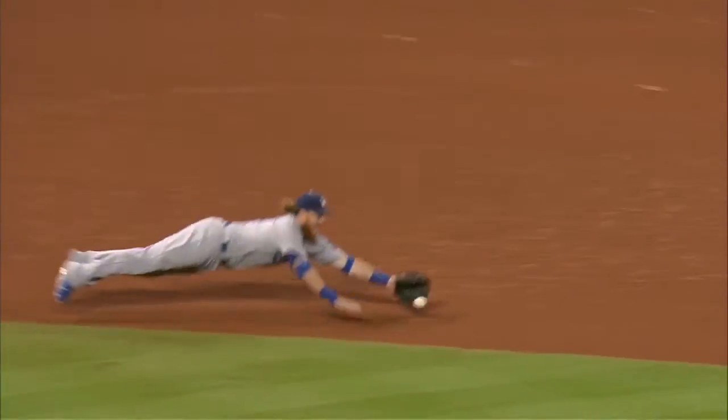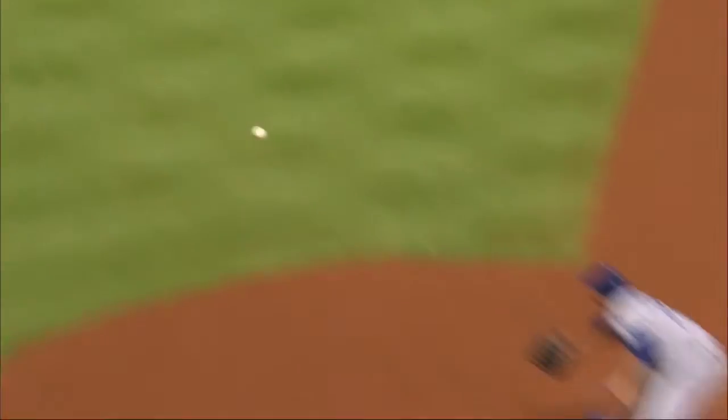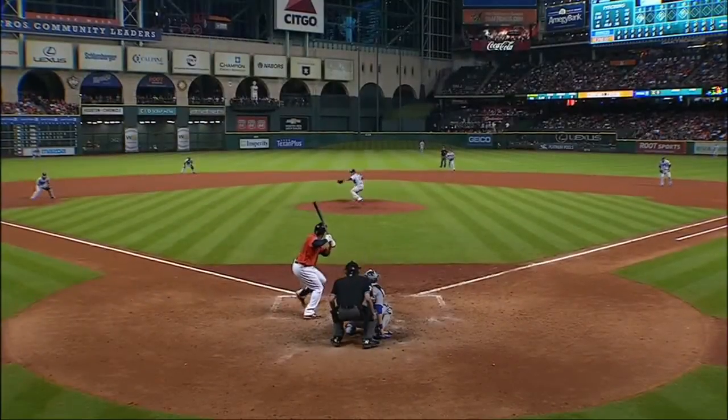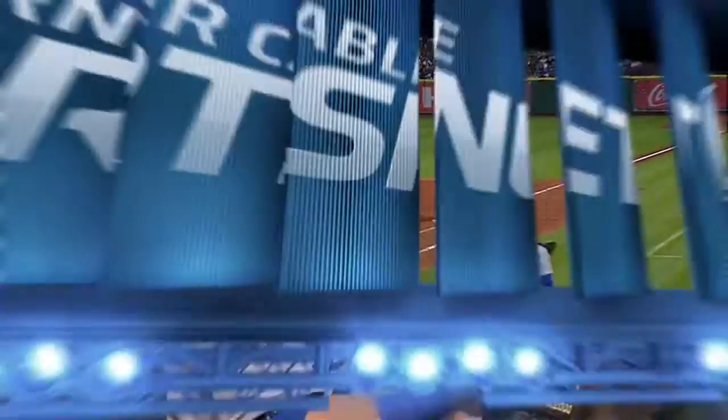Really good play by Justin. This ball ends up actually behind him there — catches the webbing of the glove with a complete outstretched arm. I'll tell you what, makes a good jump, jab step, crossover, gets up quick, and a quick throw over there, just enough on it to get him.